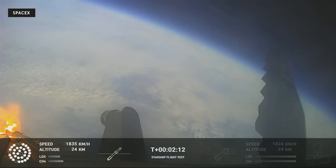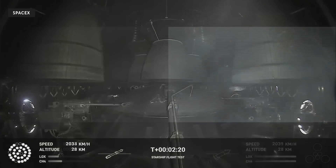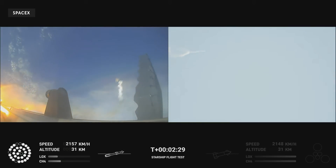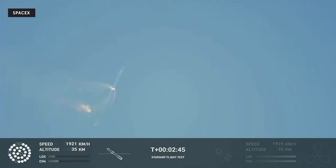On-board view from Starship. There are views of the Raptor engines on the second stage as we prepare for stage separation. Now after stage separation, the first stage will flip and begin a boost-back maneuver for landing in the Gulf. Continuing to fly — two minutes, forty seconds. Let's get ready for main engine cutoff. Beginning to flip for stage separation.